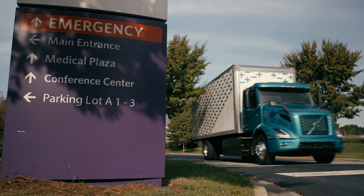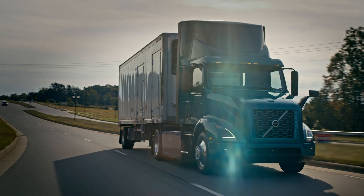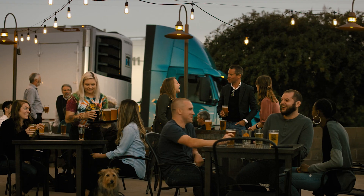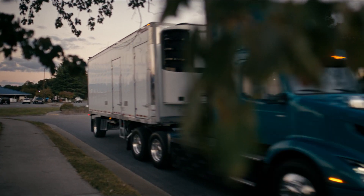It's available in three configurations: a single-axle straight truck and two tractors, a 4x2 and a 6x2. Designed for the customer's driving cycles within local and regional distribution, food and beverage, and pickup delivery.